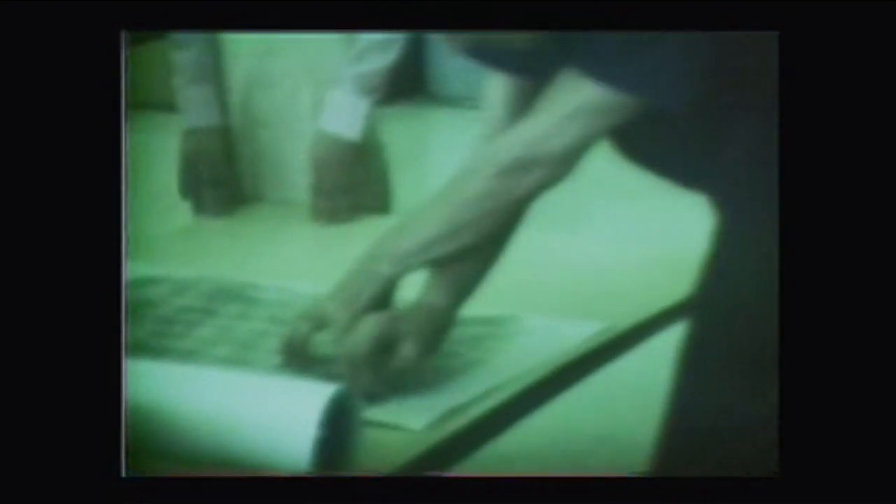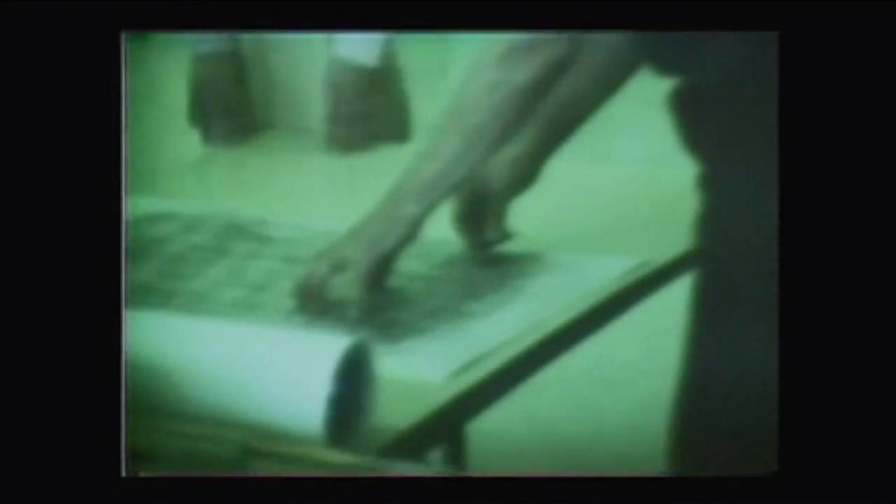And here's how you make a rubbing. Lay a piece of newsprint on top of the finish-cut letters, and you take a stick of graphite and rub the letters. That's how it's done — nothing to it.